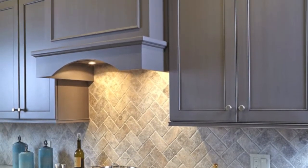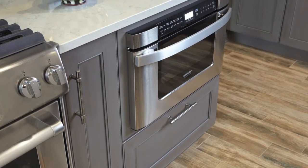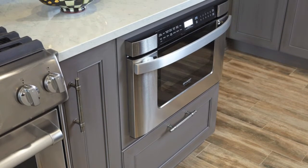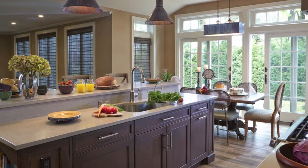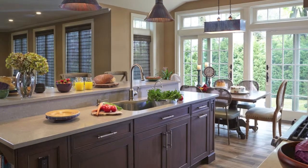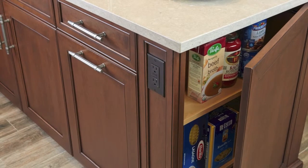Extensive dialogue between the designer and the homeowner led them to a design where function and aesthetic merged graciously. Mario made some minor architectural changes and meticulously planned the layout and the island orientation to ensure everyday convenience and maximum storage space.